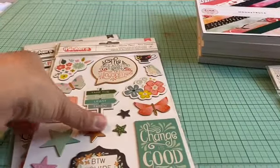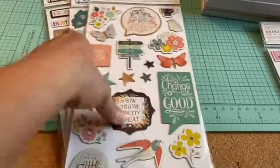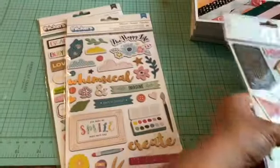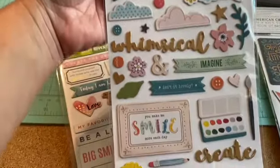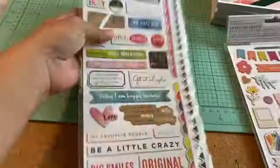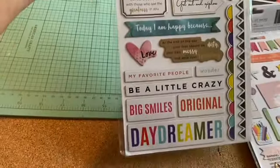Then this one is the Fresh Start, and this is the back. Then this one is the Whimsical, and this is the back. And this one is the Escape the Ordinary — I like this one because it has a lot of sentiments that I can use.